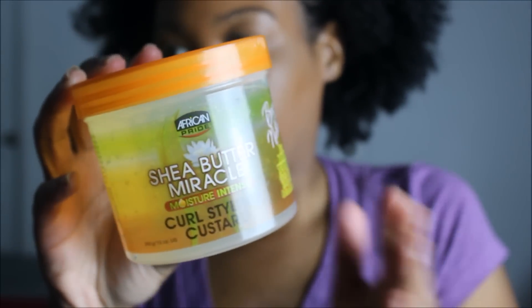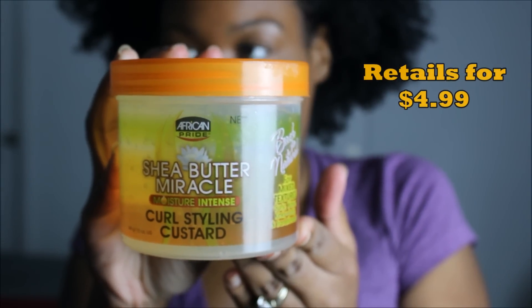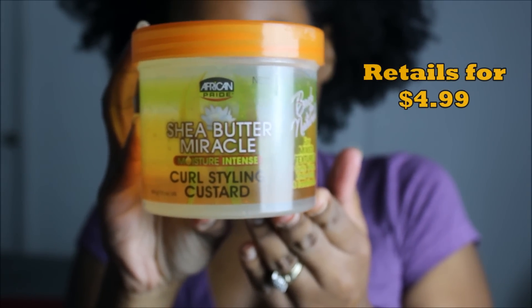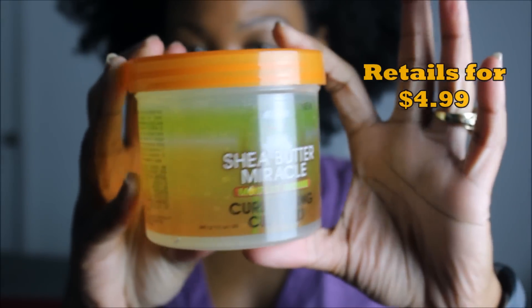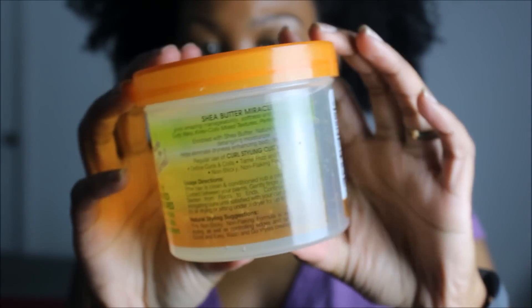Here's the first look at the African Pride Shea Butter Miracle Moisture Intense Curl Style and Custard. This Curl Style and Custard retails for $4.99 at your local Walmart, Dollar General, or even Family Dollar.